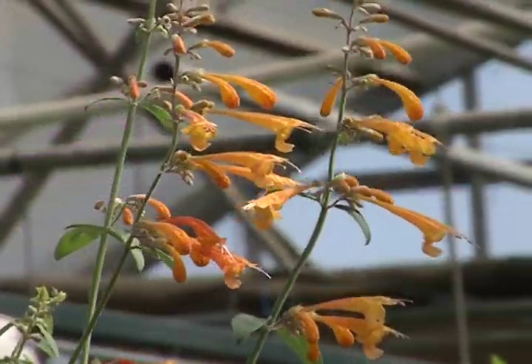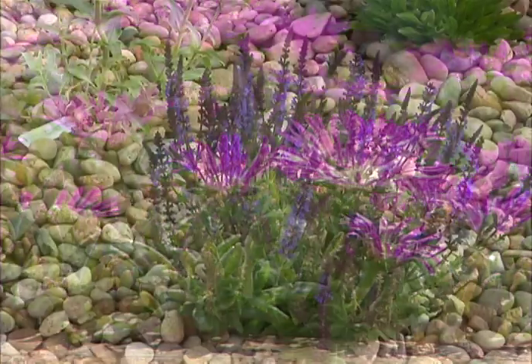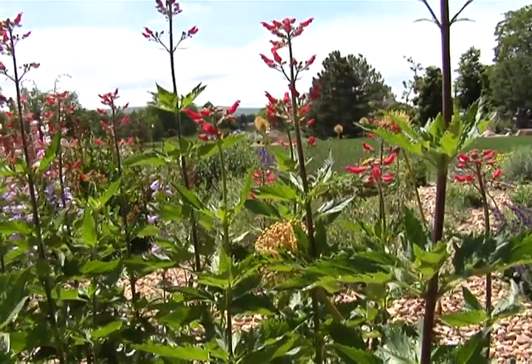Sunset hyssops, sedums, ice plants, salvias, digitalis — these are all drought tolerant plants that do well in Colorado gardens.